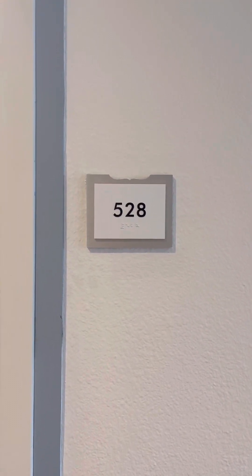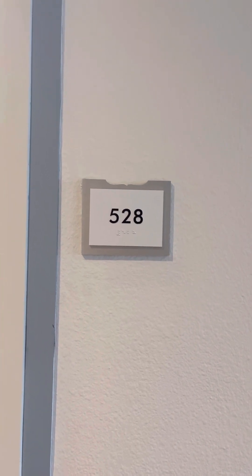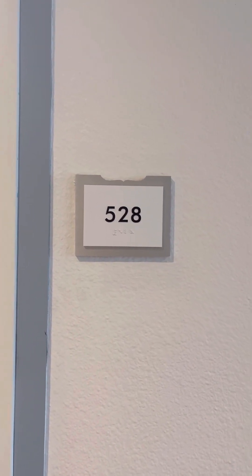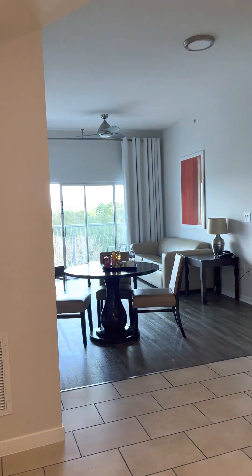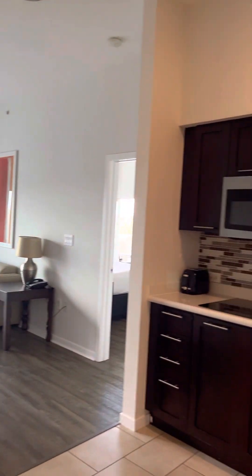Good afternoon and here we are in the beautiful Melia Orlando, Florida, up on the penthouse fifth floor, unit 528. This is the largest unit in all of the units in Mona Lisa and one of its best.